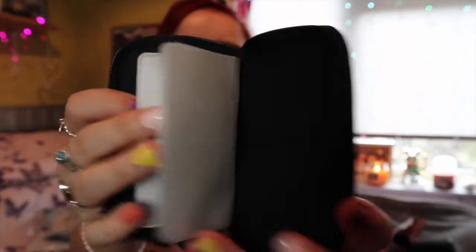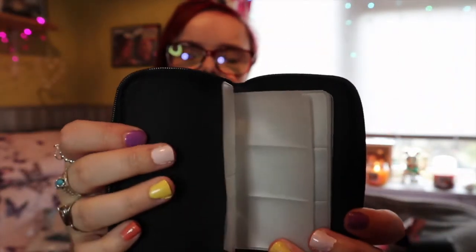The next thing I got was this little case - a memory card wallet. I just got it so all my memory cards are in one place, rather than being in tiny little containers that I have to find everywhere. I thought I'd be organised and get that.